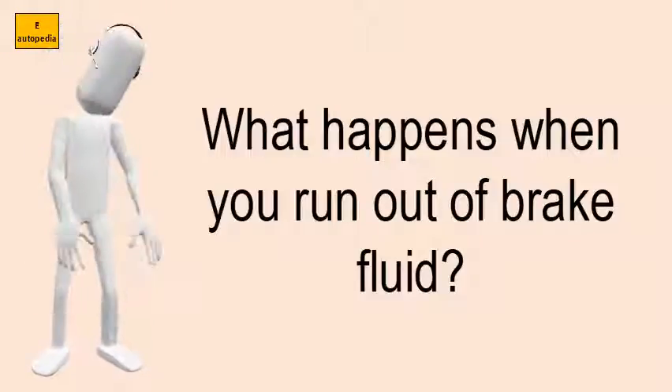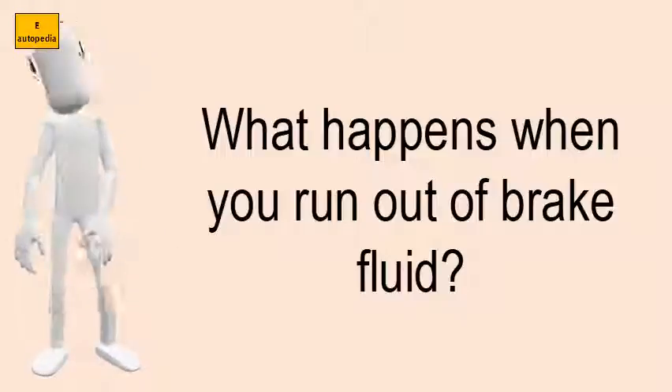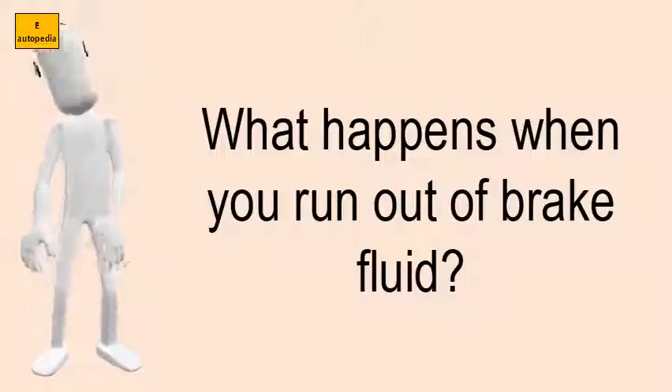The end result is this: when you step on the pedal, it will go all the way to the floor but it will not stop the car.